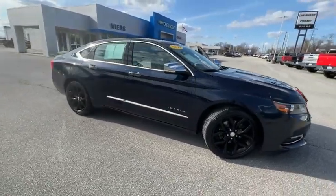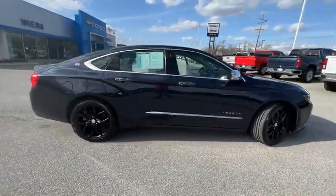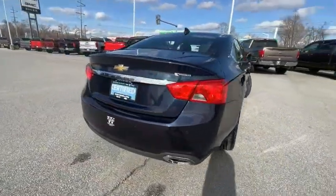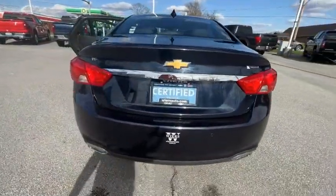Looking for the right vehicle? Check out the 2019 Impala. The Impala has been one of America's favorites for over 50 years. Enough said.